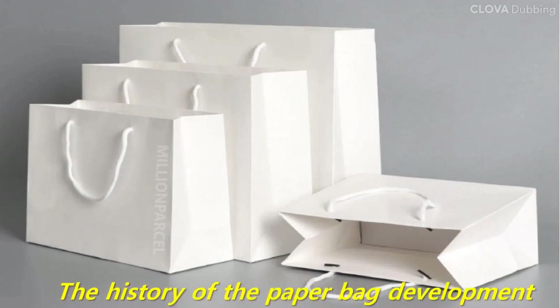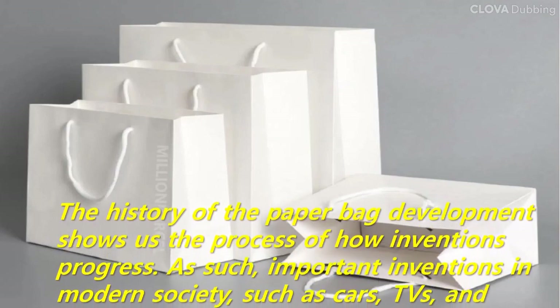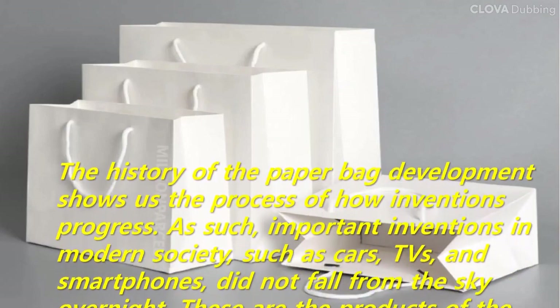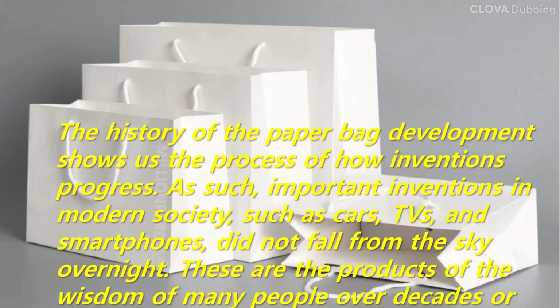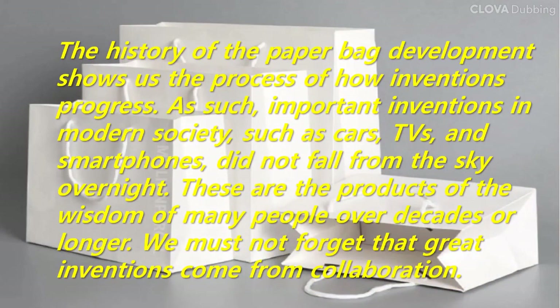The history of the paper bag development shows us the process of how inventions progress. Important inventions in modern society, such as cars, TVs, and smartphones, did not fall from the sky overnight. These are the products of the wisdom of many people over decades or longer. We must not forget that great inventions come from collaboration.